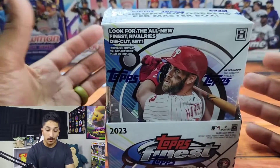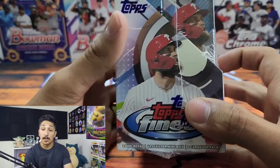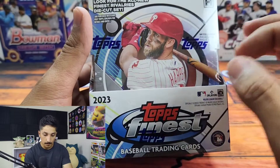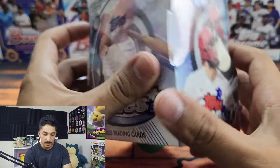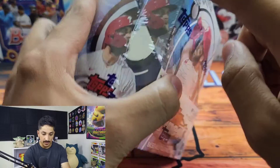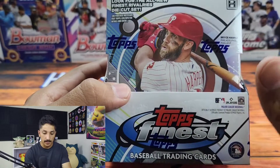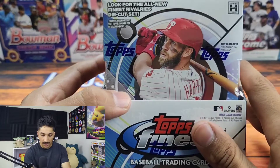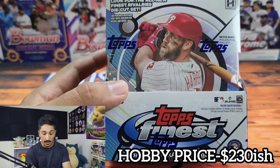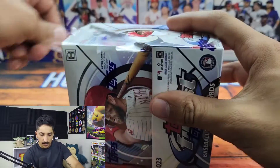Alright everybody, here we go — 2023 Topps Finest Baseball. This is one of my favorite sets; it's been around since the early 90s. I feel it was one of those sets that propelled baseball trading cards into the modern era. It's a really fantastic design. You get one master box consisting of two mini boxes, two autographs, and about a 100-card checklist — a pretty small checklist, which is a big pro for me. This sells for anywhere around $220 to $240.